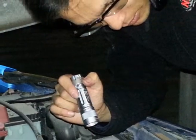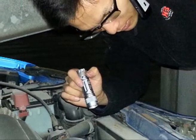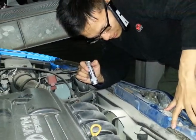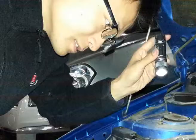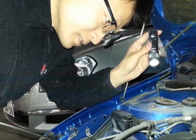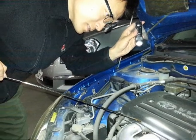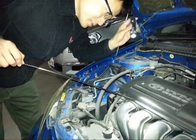Once we've given our Japanese agents a list of vehicles to check, they locate the vehicle in the auction house, check outside and inside condition, check the underside for signs of rust or damage, and do a basic mechanical check by starting the engine, engaging gears, and checking under the engine bay.